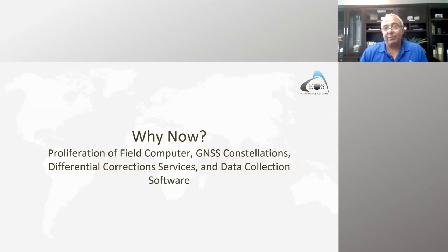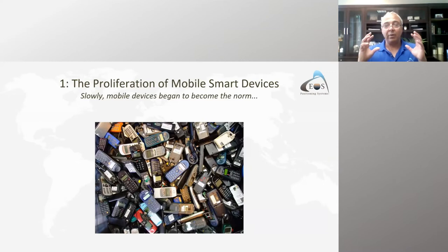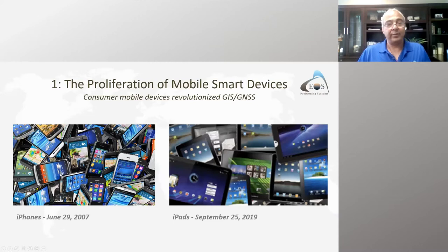What allows everybody in the industry to do field data collection at one centimeter accuracy today is a whole bunch of ingredients that came together almost at the same time. My old phone in the 90s was about a one-foot brick with a big antenna. Then phones started to get smaller and smaller, until they got smarter.